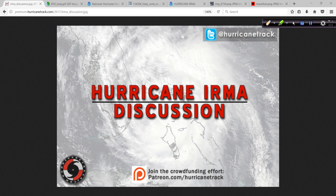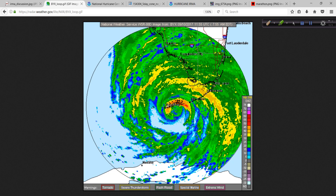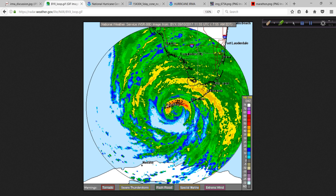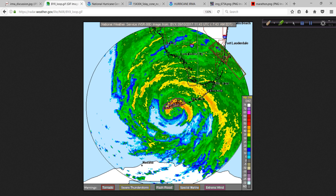Good morning. Mark from HurricaneTrack.com. It is a little after 8 in the morning on Sunday, September 10th — the traditional climatological peak of the hurricane season — and right on cue we have a major hurricane making landfall right now across the lower Keys of Florida.